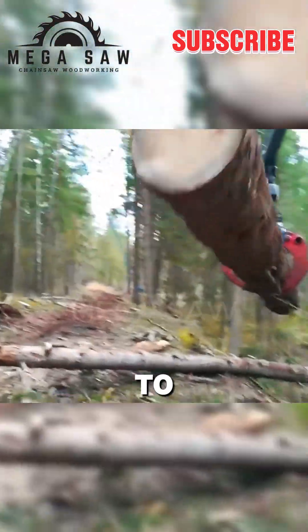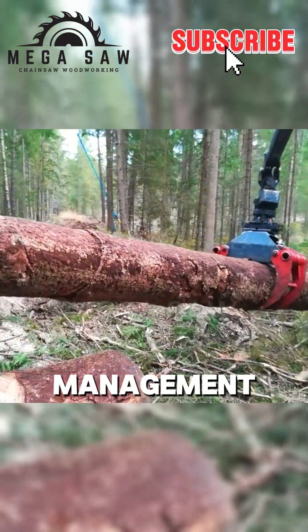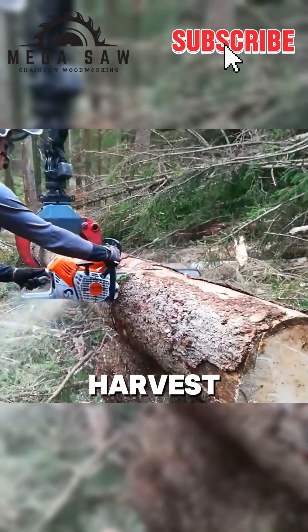This mechanized approach to forestry represents a significant step forward in sustainable timber management. By combining human skill with powerful machinery, we see a far more efficient and less physically demanding way to harvest timber resources.